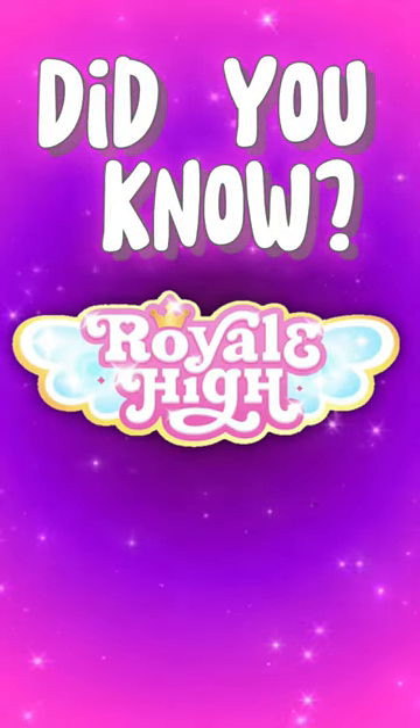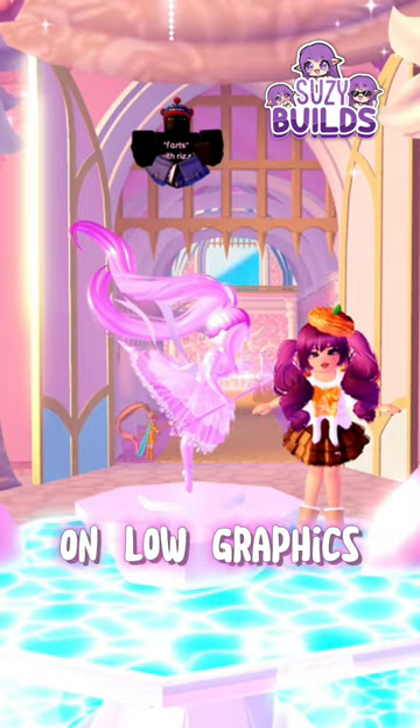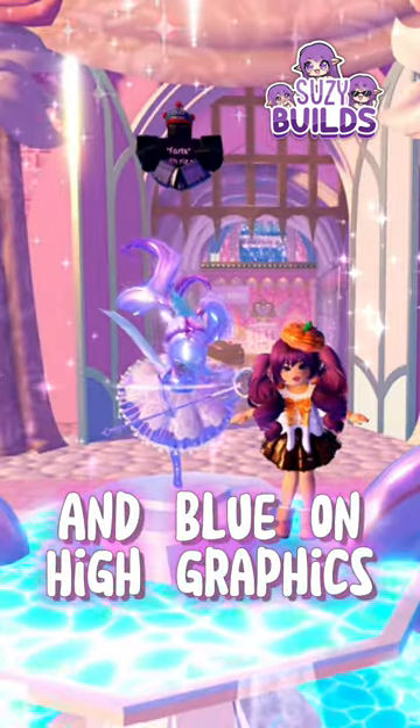Did you know Royal High Edition? Did you know that Fountain Lady looks pink on low graphics and blue on high graphics?